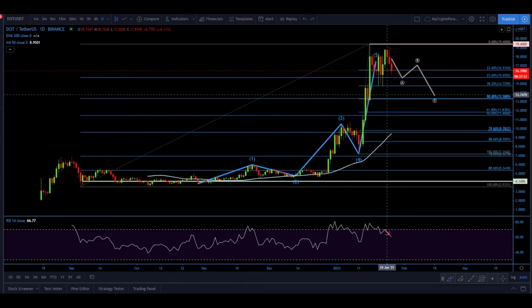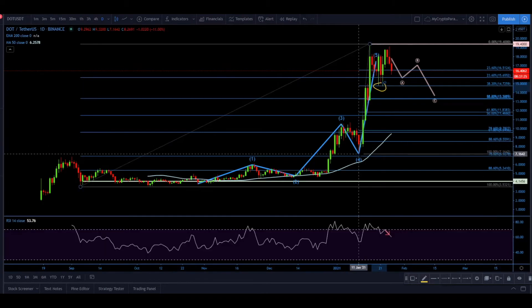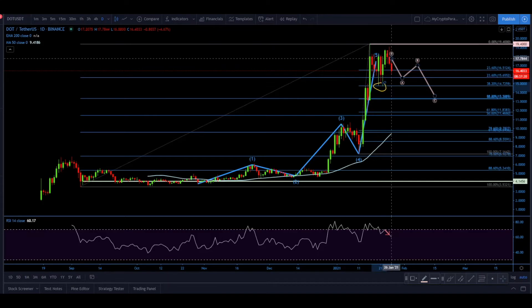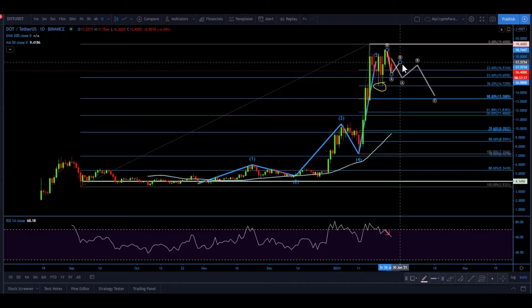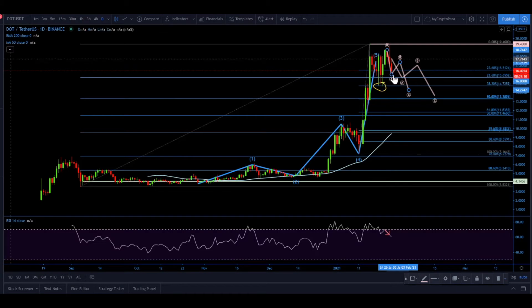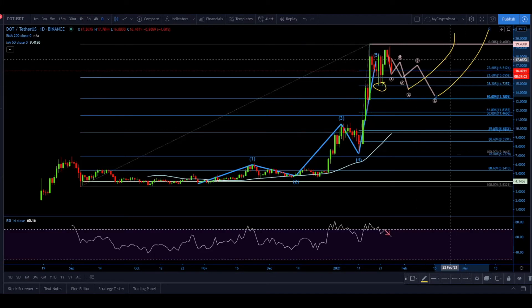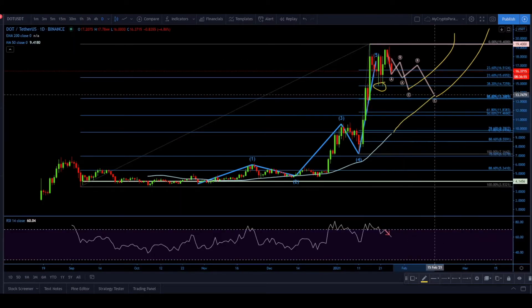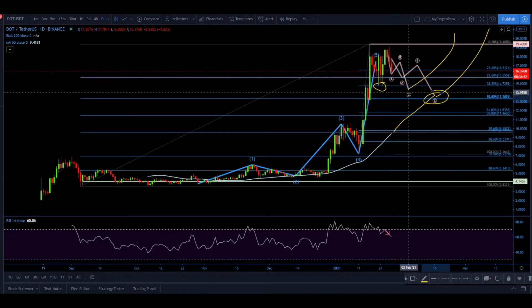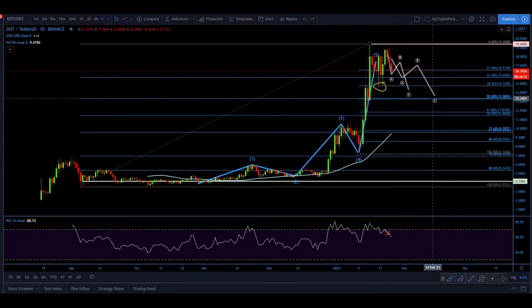On the other hand, Wave 5 might still be continuing — we had a rejection of the 38.2% Fibonacci based on the last move. The alternative scenario would be a shallow A-B-C where we spike lower briefly and then price moves back to the upside. Looking at the moving average, price could test it and consolidate before an upside move. Overall, $13.34 to $14 as psychological support seems very reasonable for near-term downside.